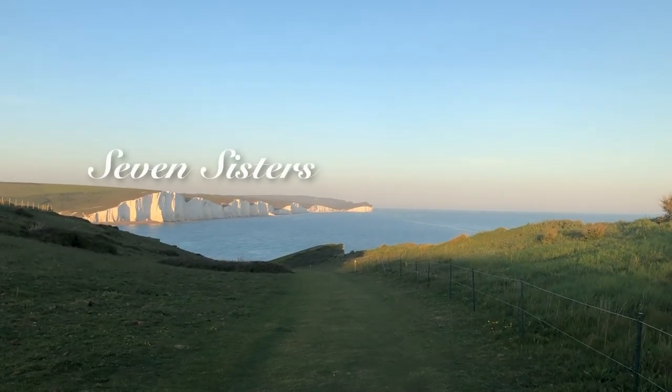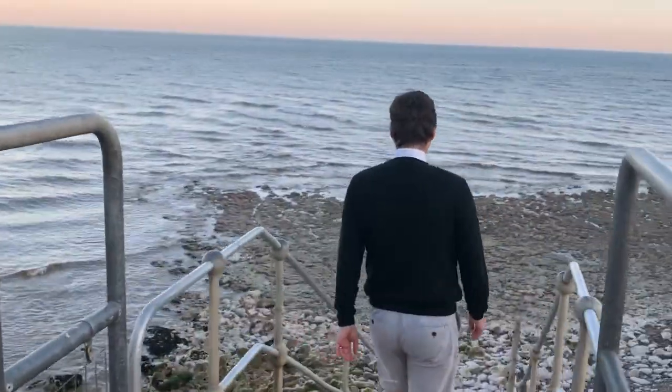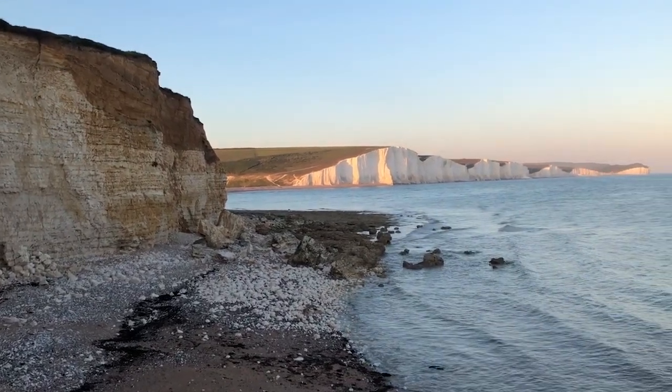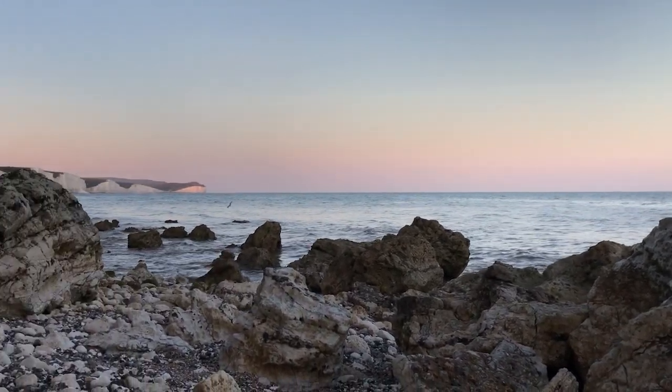Only a 15 or 20 minute walk will get you to the view of Seven Sisters. And if you go a little bit further and go down to the beach, you will enjoy the most breathtaking view of Seven Sisters, seeing those cliffs in their entirety.